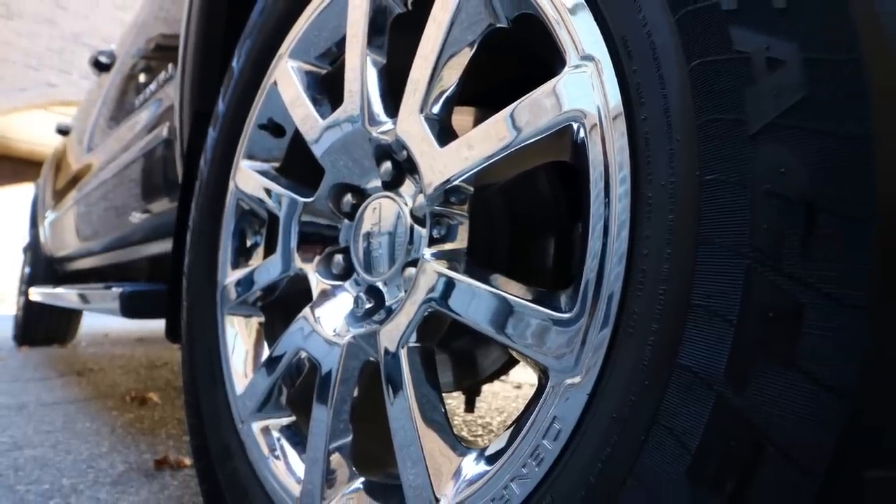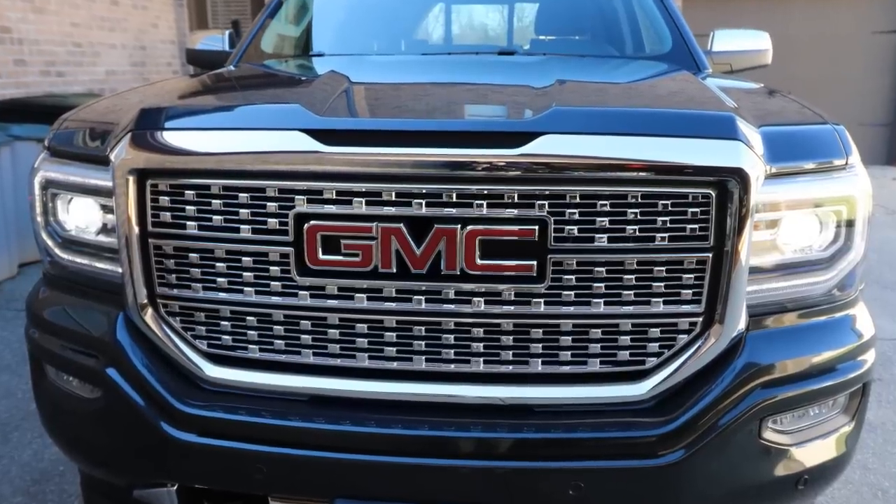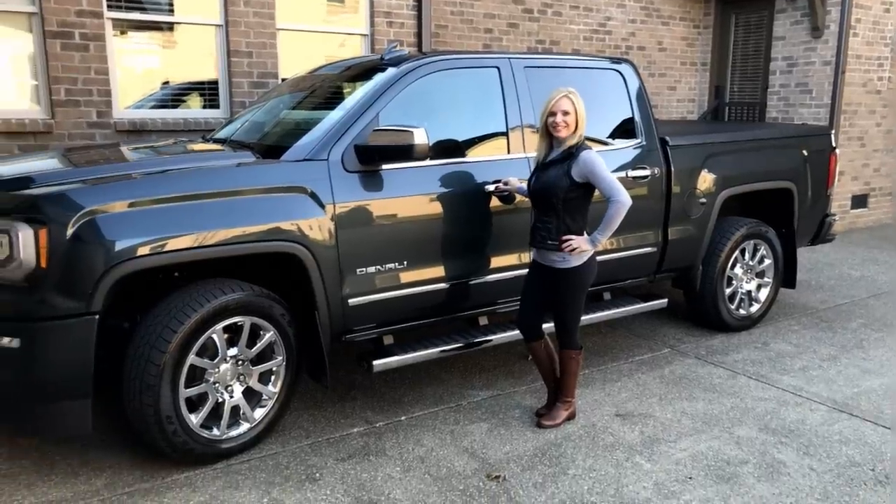A big plus on the Denali over some of the other brands, especially the Denali version of the Sierra 1500 — the looks. There is chrome all over this truck; the front grill is enormous and chrome. It's just the type of vehicle that gets the front spot next to the valet when you go to park at a restaurant.